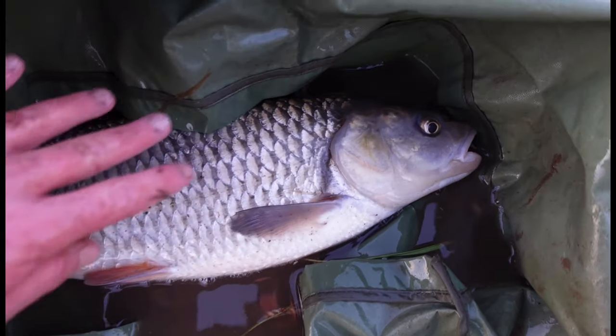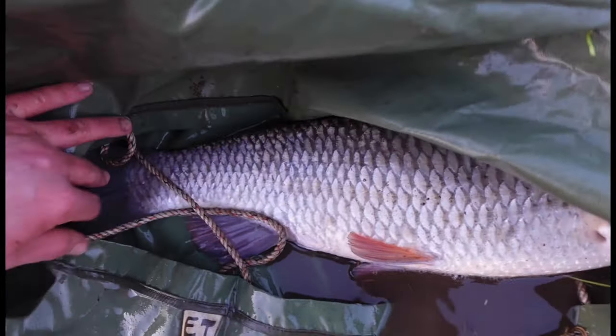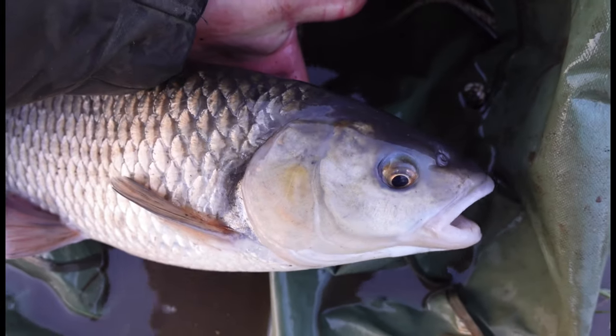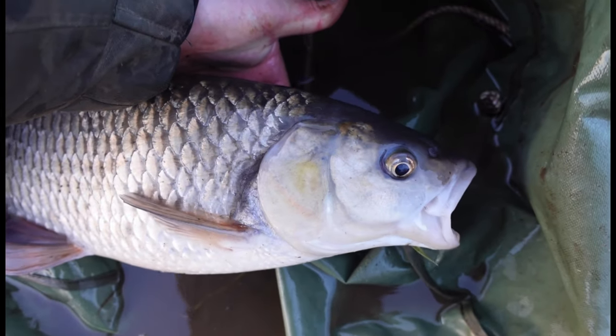Look at this beautiful big Waveney chub — massive head on it, brilliant!